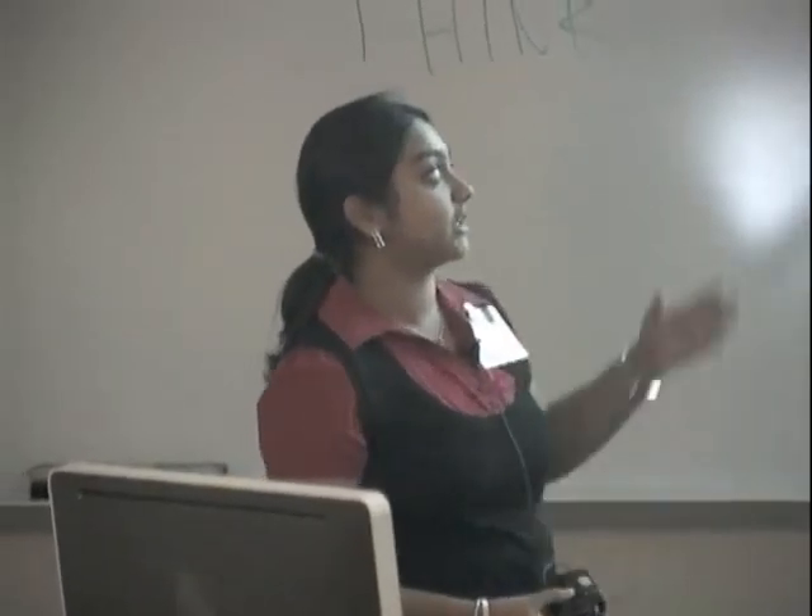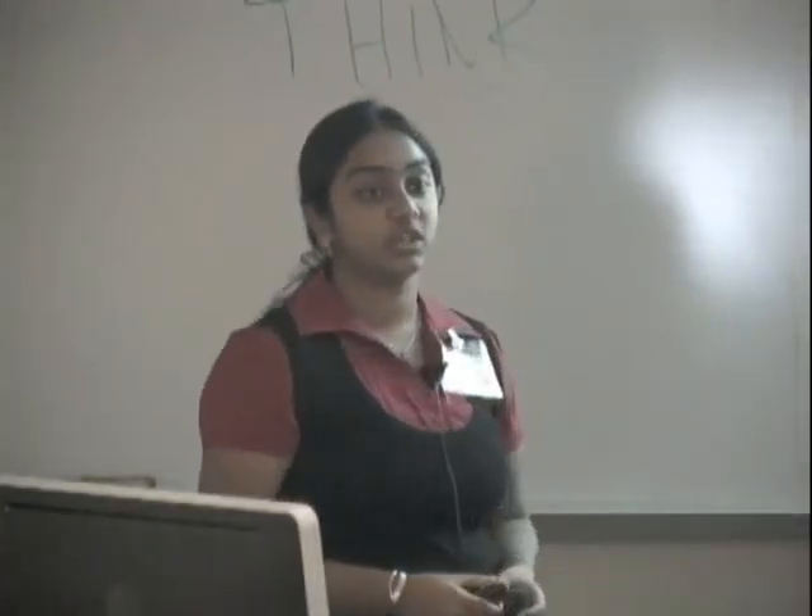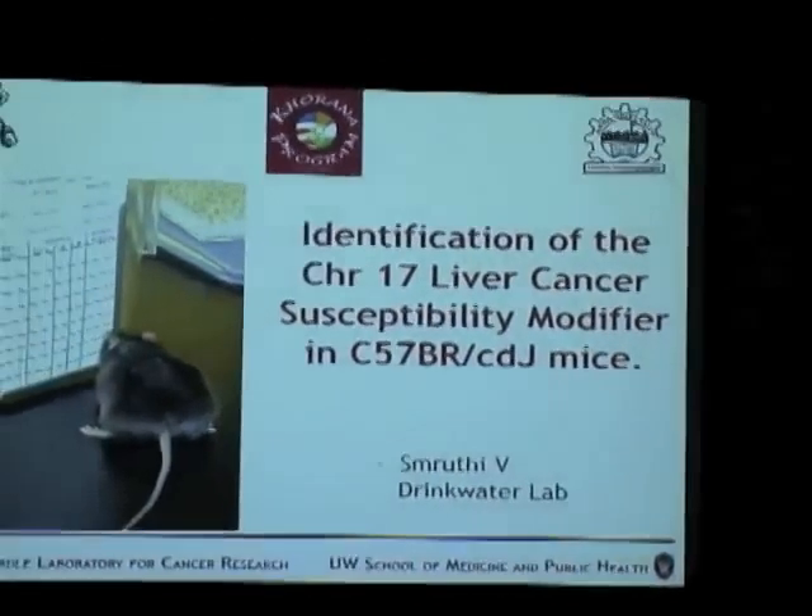Good morning. I am Smithi and I have been working this summer under the Korana program in the lab of Dr. Norman Drinkwater in McArdle Laboratory for Cancer Research. This is the project that I have been doing: the identification of the liver cancer susceptibility modifier in chromosome 17 of the C57 brown mice.